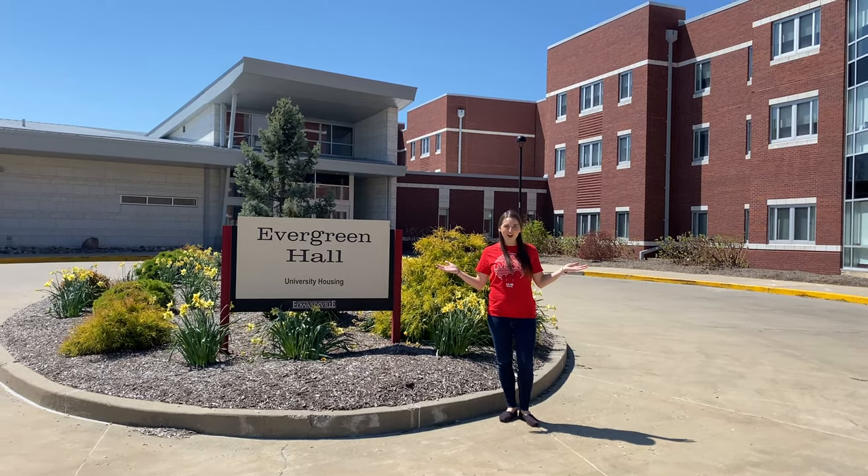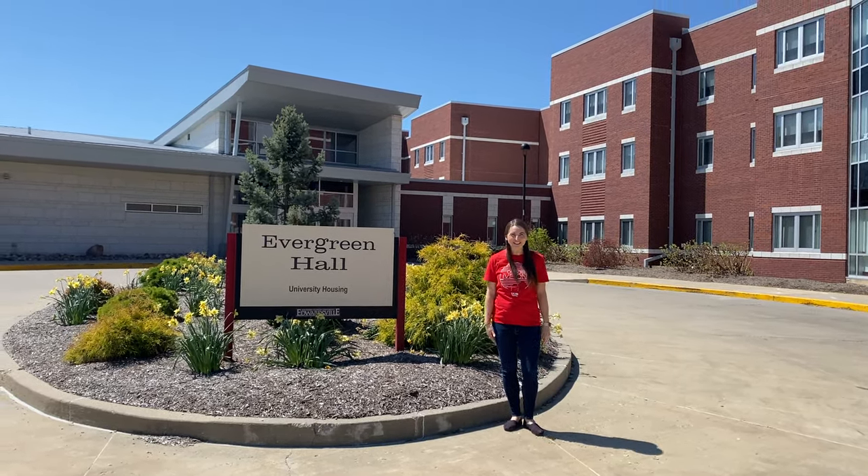Hi there, it's Kira. This is Evergreen Hall, one of our upper class living options. Let's go check it out.